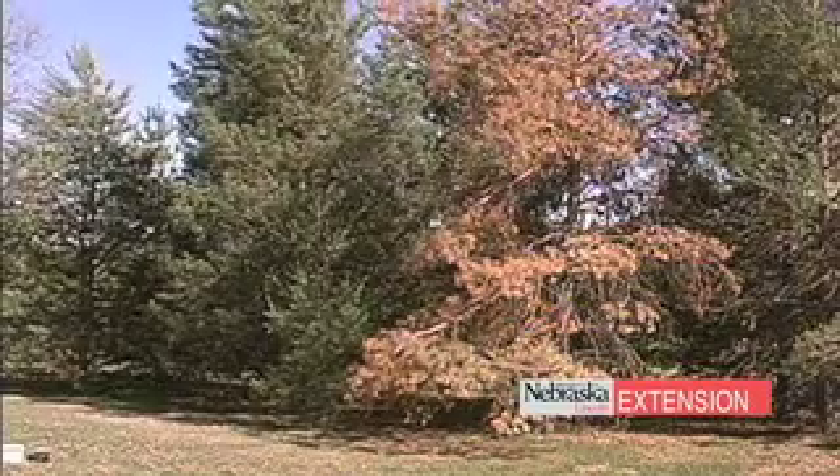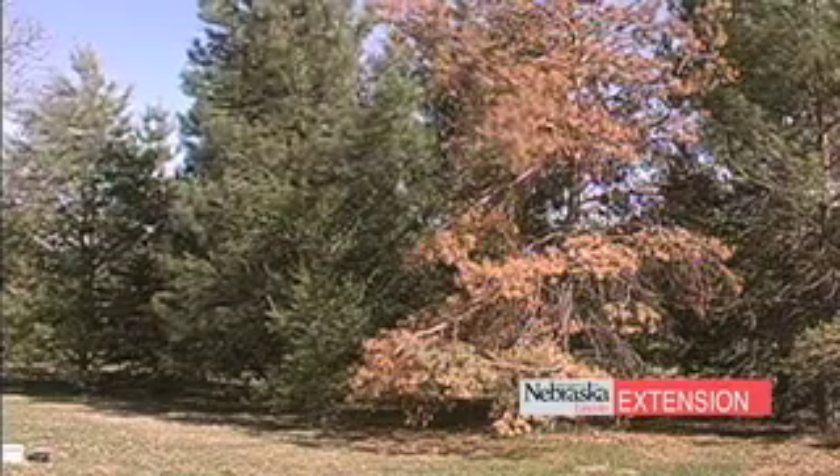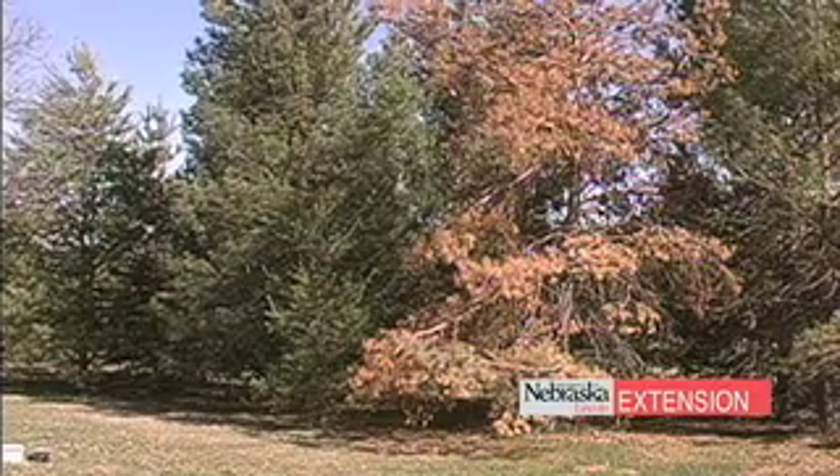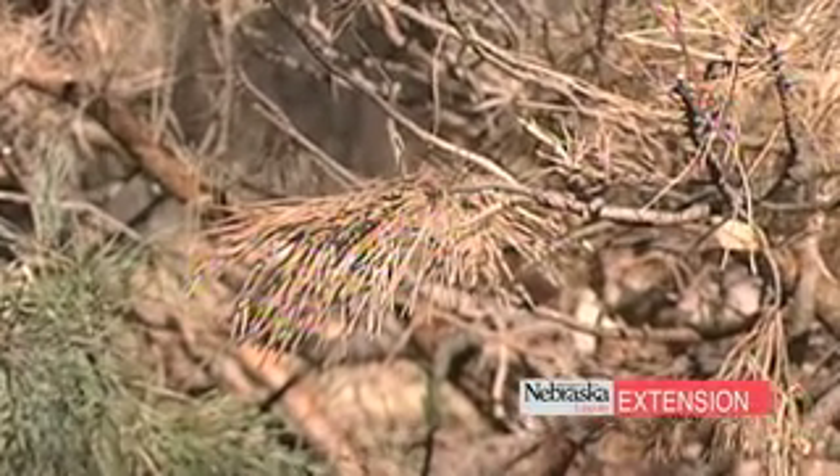Today I'm standing by a scotch pine showing some of the basic symptoms of pine wilt. We're going to see a gray cast of the tree, the needles are staying attached, but one thing with pine wilt is it doesn't have a particular distribution pattern associated with it.